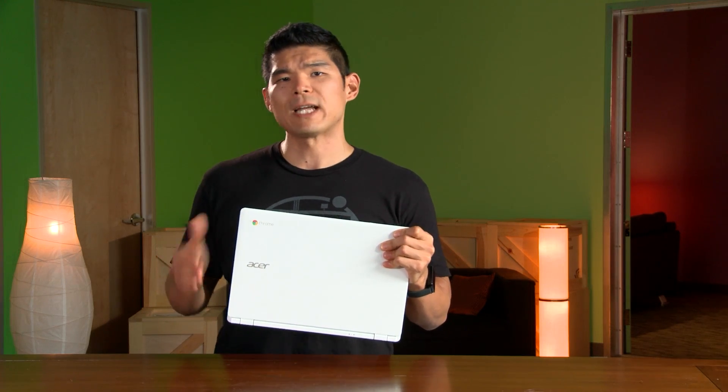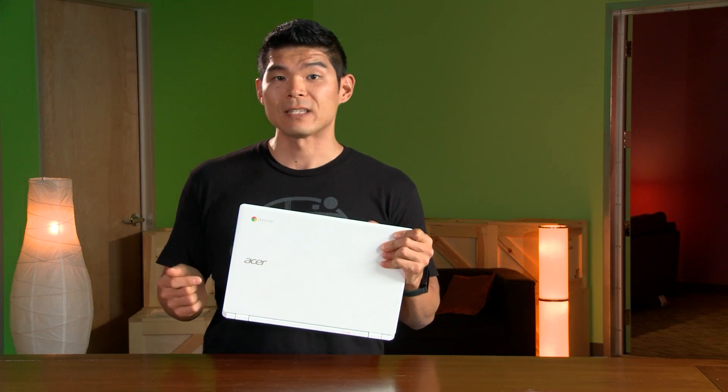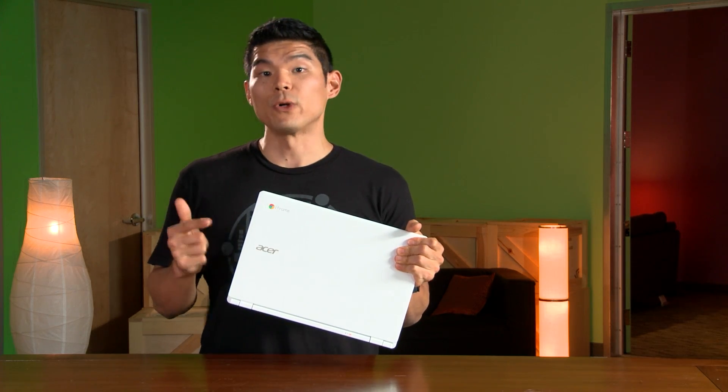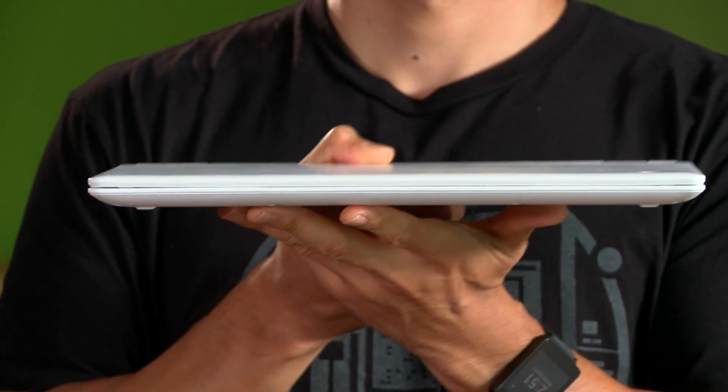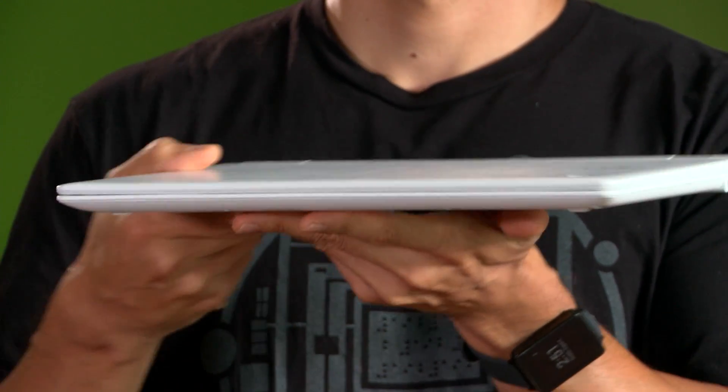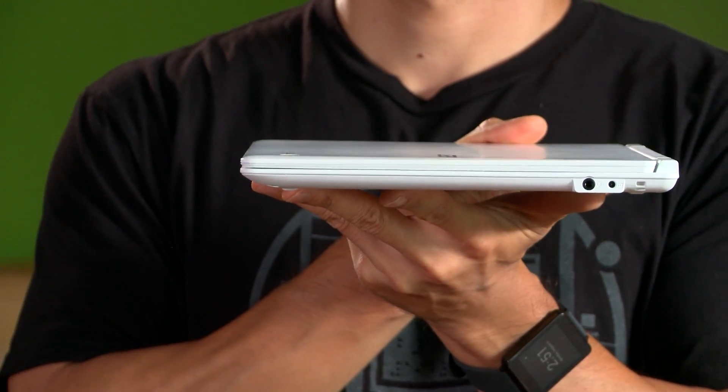Let's start by talking about just how exceptionally power-efficient this is. Most Chromebooks will get you about eight hours on a single charge — this will do 13 hours. And at just 18 millimeters and 3.3 pounds, it's one of the thinnest and lightest Chromebooks on the market today. There are no fans, so it runs completely silent, all in a comfortable 13-inch notebook with a clean and modern design.